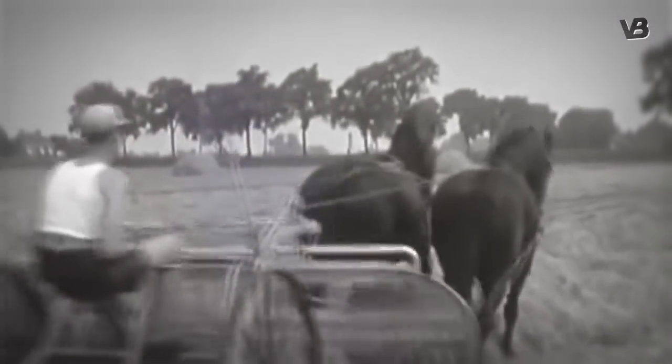They can pull twice their weight, making them invaluable in farming, transportation, and even warfare. An event etched in history: they carried armored knights into battles.